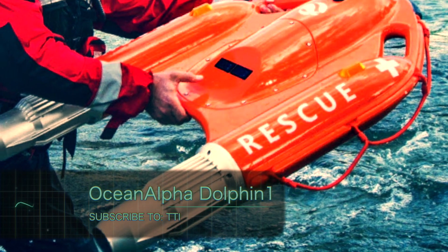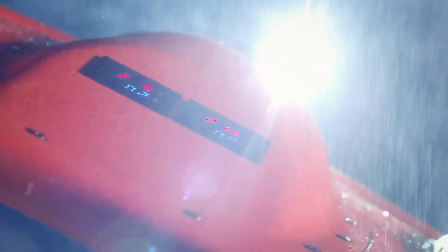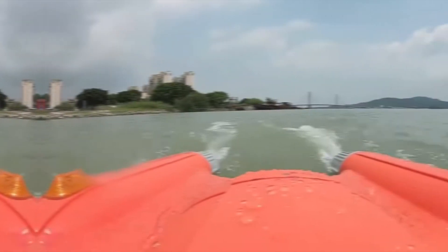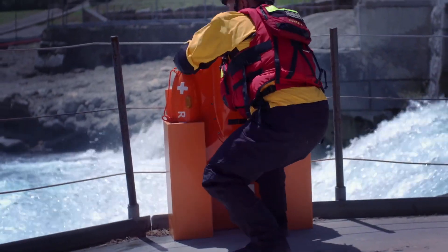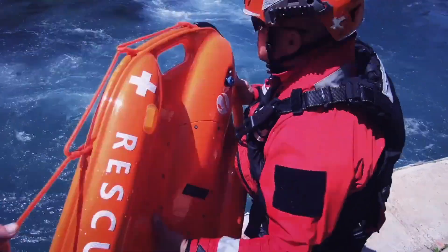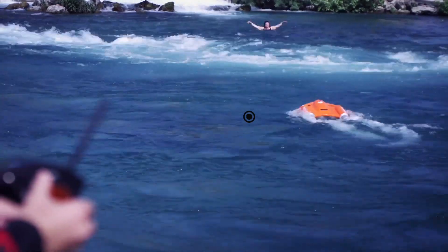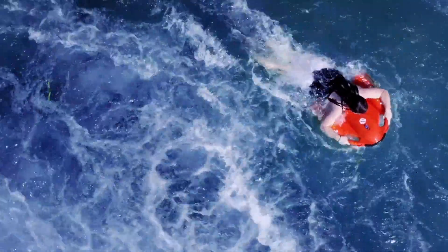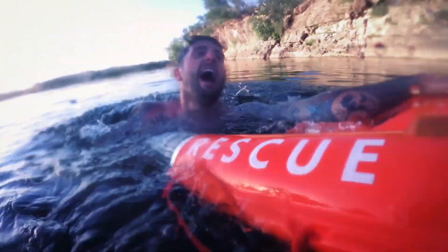Much like an actual dolphin, the Ocean Alpha Dolphin 1 is a lovable invention that will probably save your life. Developed by the Chinese company Ocean Alpha, it was created with the specific aim of rescuing drowning swimmers. It's an unmanned surface rescue vehicle that only needs you to throw it in the water for it to start to work, rocketing through the waves at speeds of up to 16 kilometers per hour. Powered by a battery that lasts 30 minutes at full charge, the Dolphin 1 is remotely controlled to ensure that, regardless of whether you're on the beach or on a remote oil or gas platform, help will always be available when you need it.